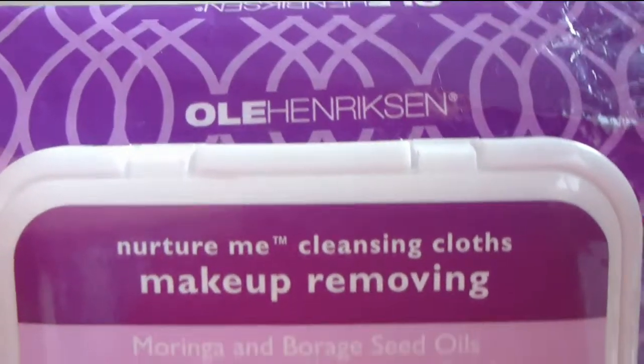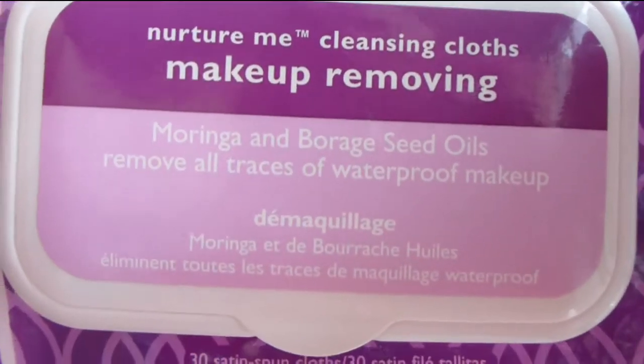The next wipes are the Olay Henriksen Nurture Me Cleansing Cloths with moringa and borage seed oils. These smell amazing — I love the moringa smell and had the whole line from The Body Shop when they had it. They remove everything really well. I will not be repurchasing only because they are very expensive for what they are, but they are nice.